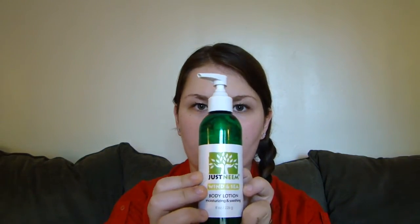Hey everybody! Today I'm going to be reviewing a new brand that I just recently discovered called Just Neem. I'm going to talk about one of their products — a lotion that I tried. They do have a variety of different items. They're a natural brand and as you can see from the packaging they're about all around health and beauty, which I'm always into.